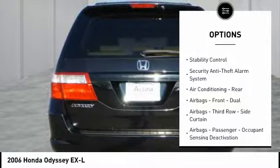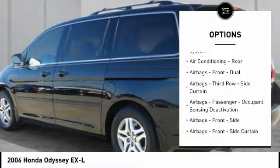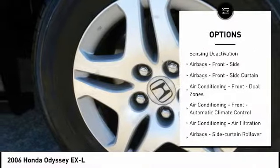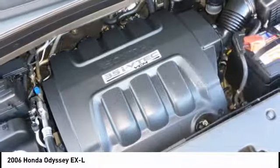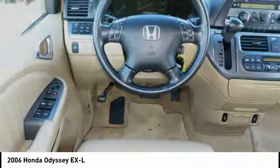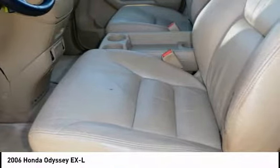Traction control, stability control, power steering, HomeLink garage door opener, cruise control, child safety locks, power door locks, daytime running lights, electronic brake force distribution, rear air. Come take a test drive today.